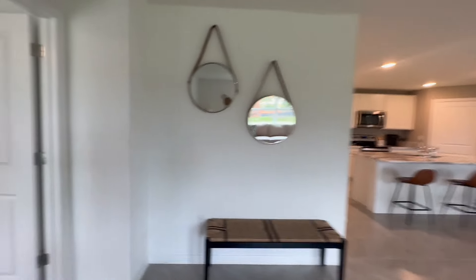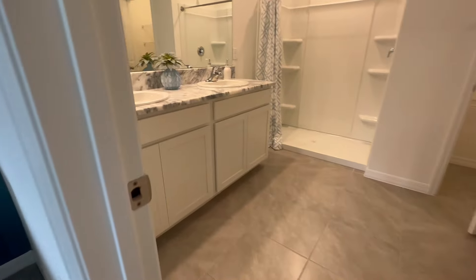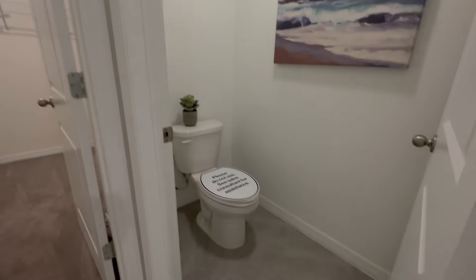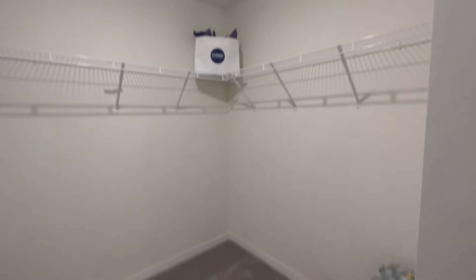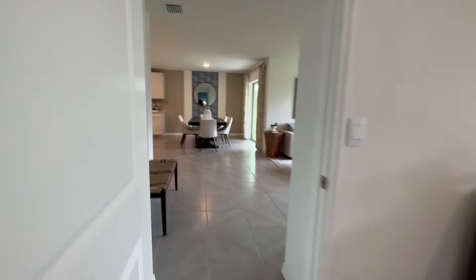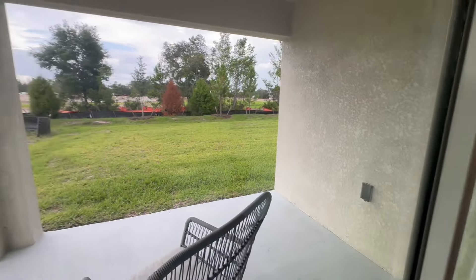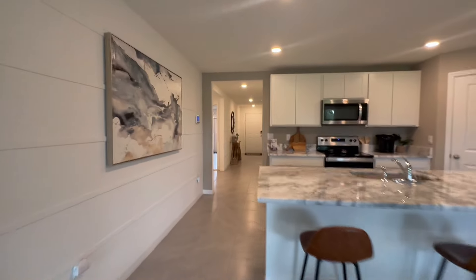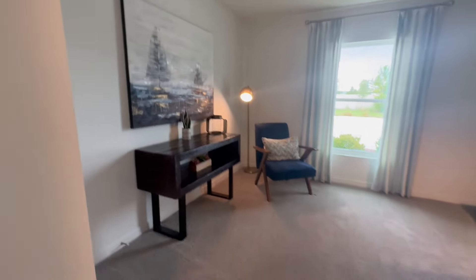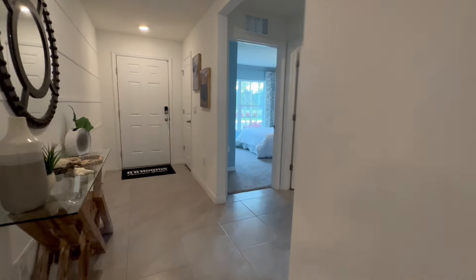We'll make our way around to the master bedroom. Here's the master bath with the same matching countertops, double sink, and walk-in shower. There's your linen closet and a good-size closet. Look at the backyard and the pretty lanai — it's good space. Very functional and usable patio. Here's bedroom number one, bedroom number two, the laundry, and bedroom number three.